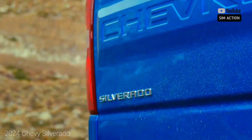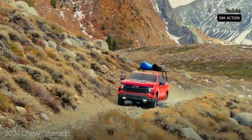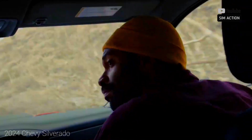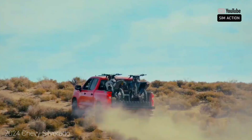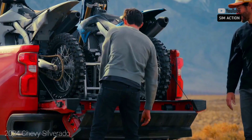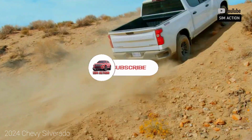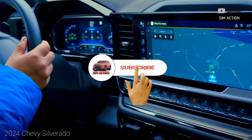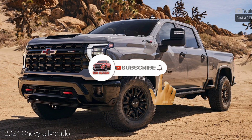Starting from the stripped work truck model to the decked-out High Country, the Silverado can be configured in a huge number of ways — base models offer only the fundamentals. I'm glad that you now fully understand this vehicle. Would you kindly subscribe to this channel and press the notification bell so you're notified as soon as we upload another video like this. Thank you.